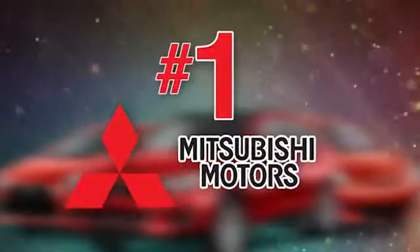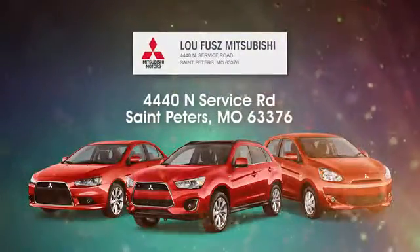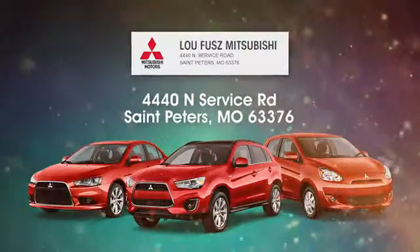Lou Fuse Mitsubishi aims to be the number one Mitsubishi dealer in St. Peter's. Lou Fuse Mitsubishi is easy to find at 4440 North Service Road in St. Peter's, Missouri.